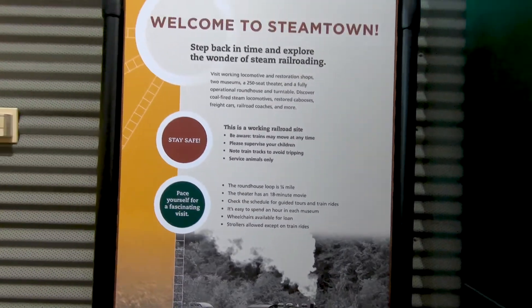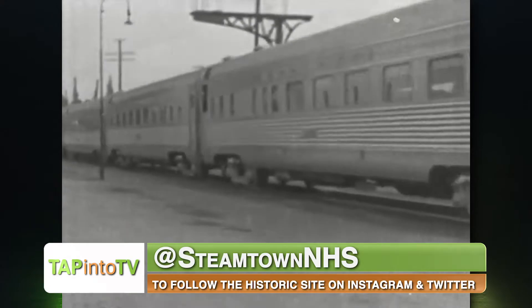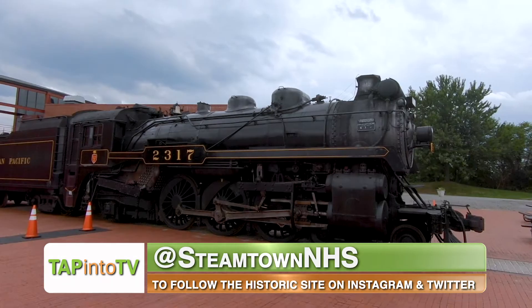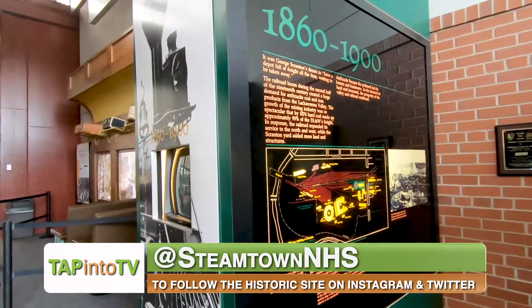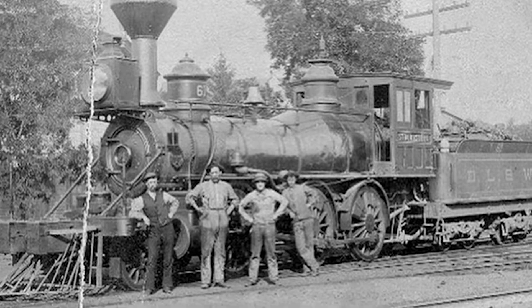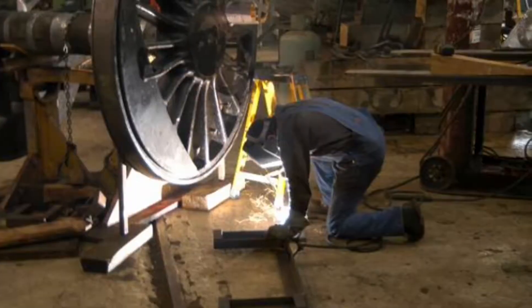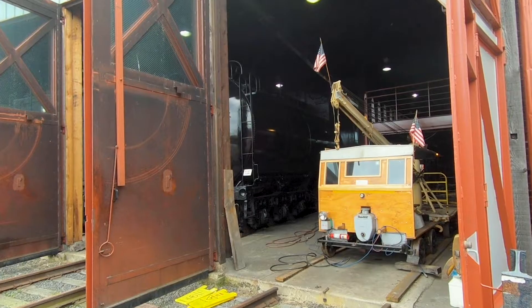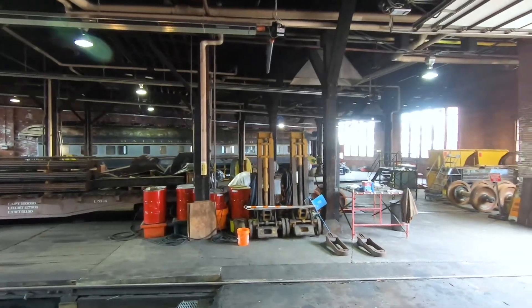Self-guided tours begin at the Visitor Center, where guests can view a movie about the park in a surround sound theater before heading out to explore other areas. The History Museum displays a timeline of railroading dating back to the earliest days of train travel in the 1880s. The Roundhouse shows guests a glimpse into the maintenance and repairs of locomotives inside its renovated building that was once used in the early 1900s.